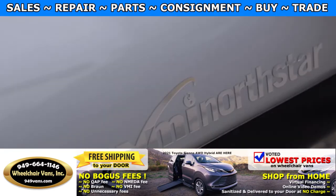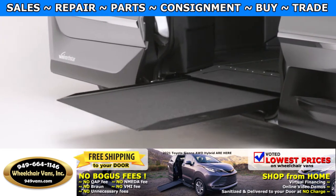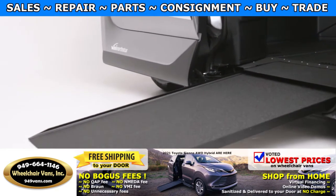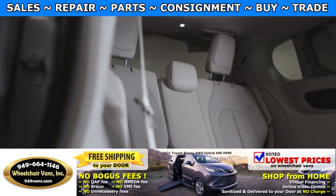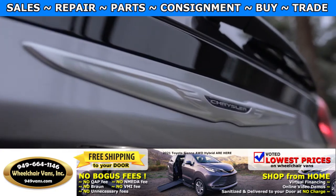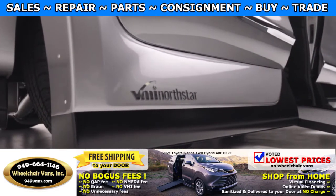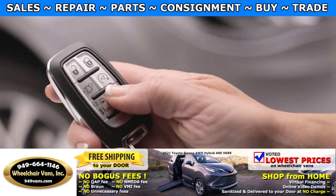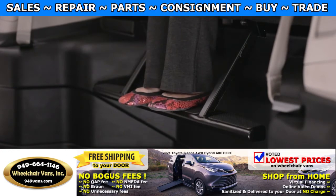VMI's Chrysler Pacifica with Northstar Access 360 conversion combines technology and functionality to offer the mobility industry's most stylish wheelchair van with the most interior space. The converted Chrysler Pacifica is designed with features unique to VMI, including Power Neo suspension-lowering technology, VMIQ electronic control system, and 7 inches of additional rear legroom.